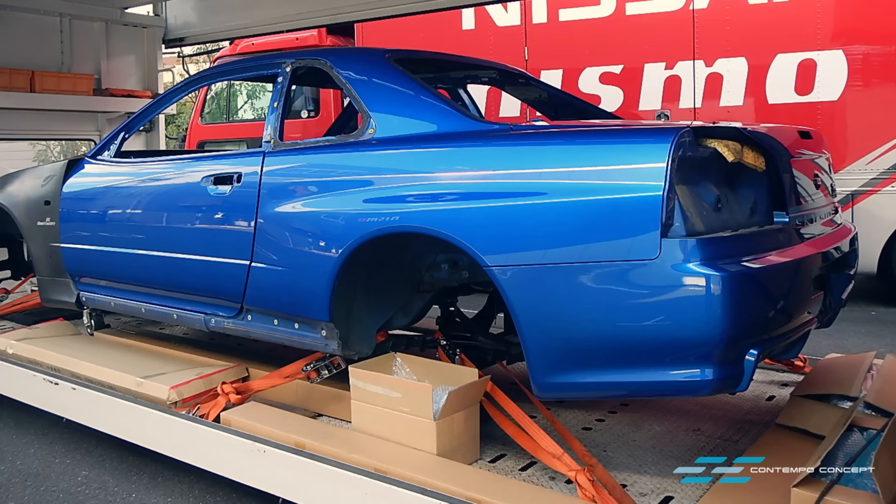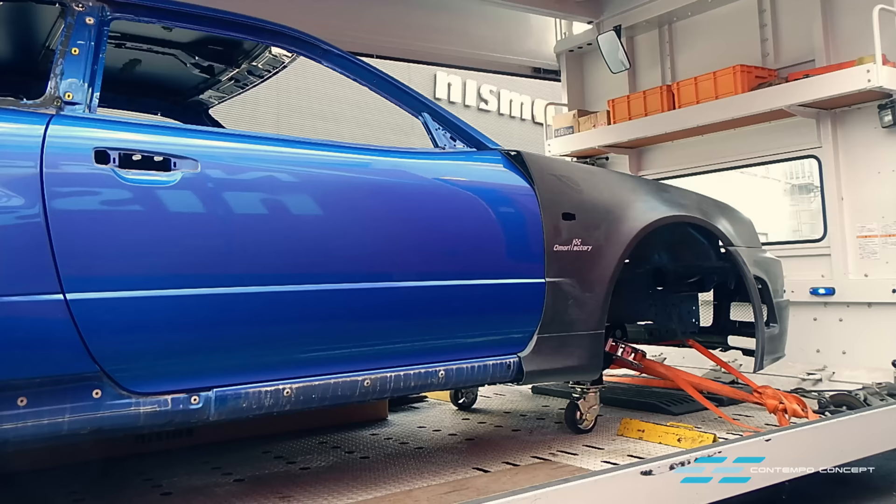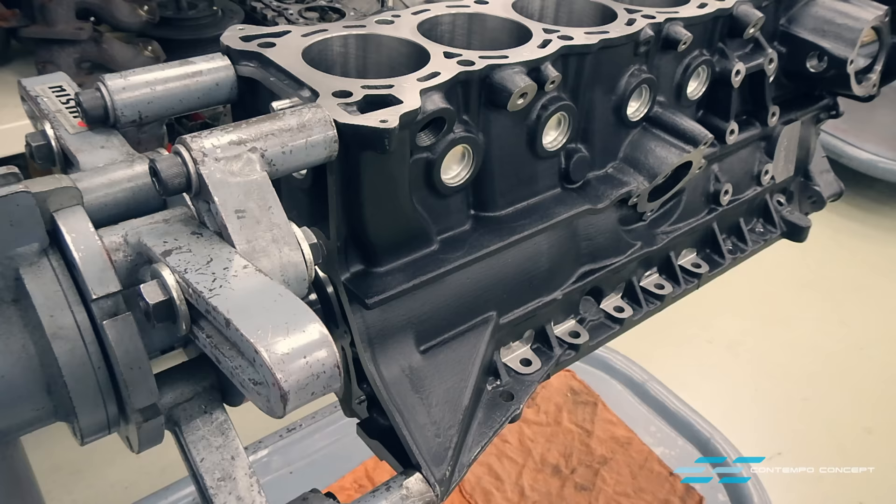The bare chassis is then sent to the paint shop. Customers can choose any color they like for the CRS project. For our car, we have decided to stick with the original Bayside Blue, given it is such an iconic color for the R34.